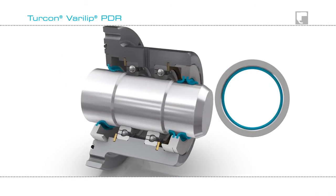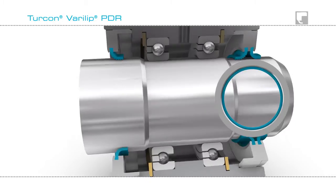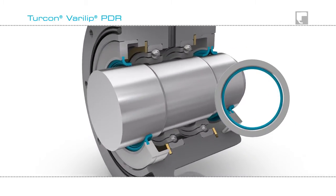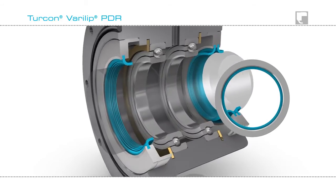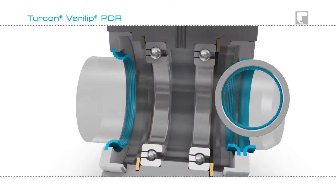Turcon Verilip PDR Seals are characterized by low friction and their stick-slip free running. This reduces temperature generation and torque, permitting higher peripheral speeds.